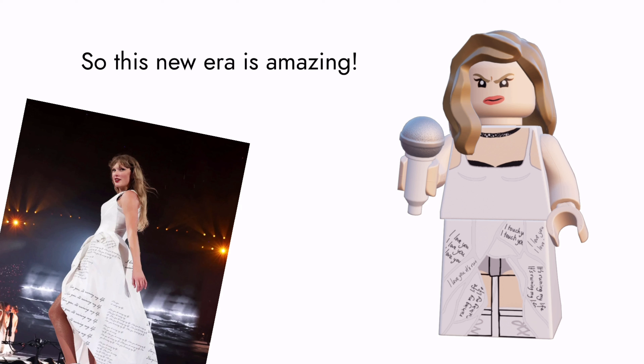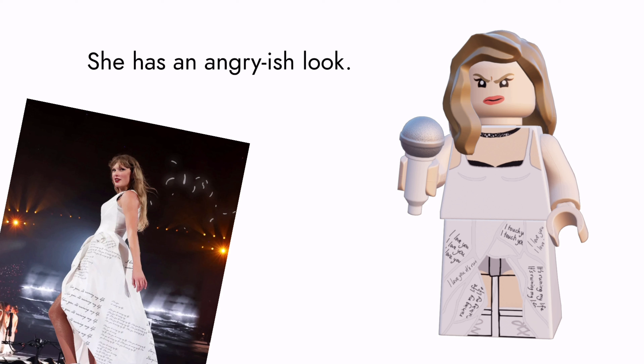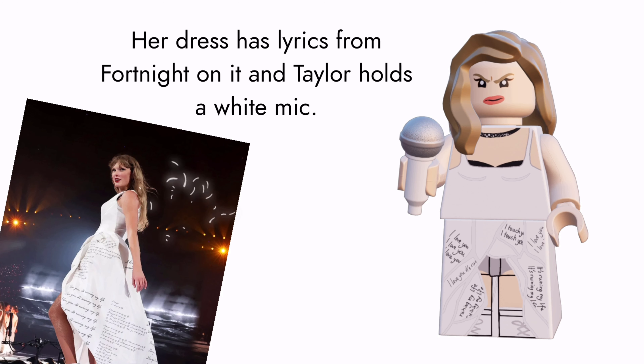This new Tortured Poets Department era is amazing. I used the same blade technique from the Acoustic Set. She has an angryish look, her dress has lyrics from 'Fortnight' on it, and Taylor holds a white mic.